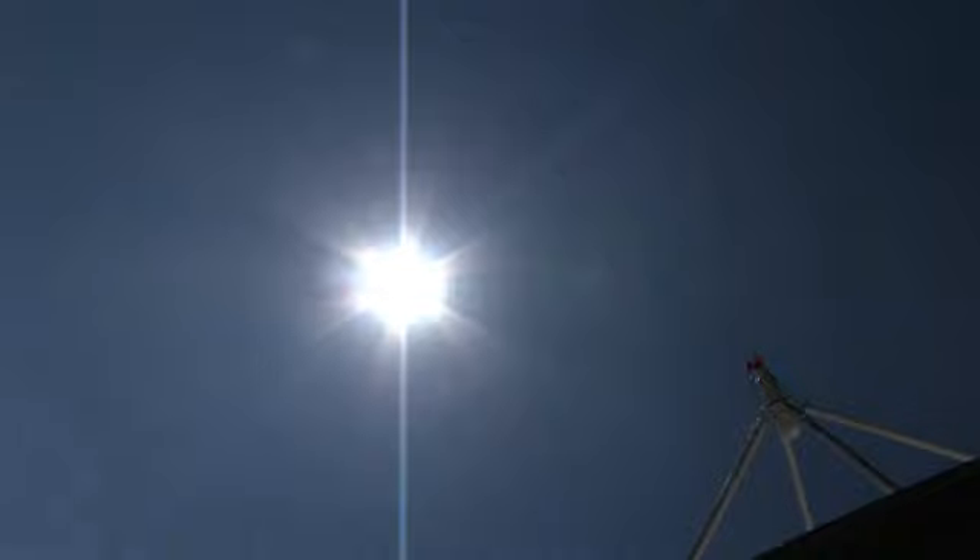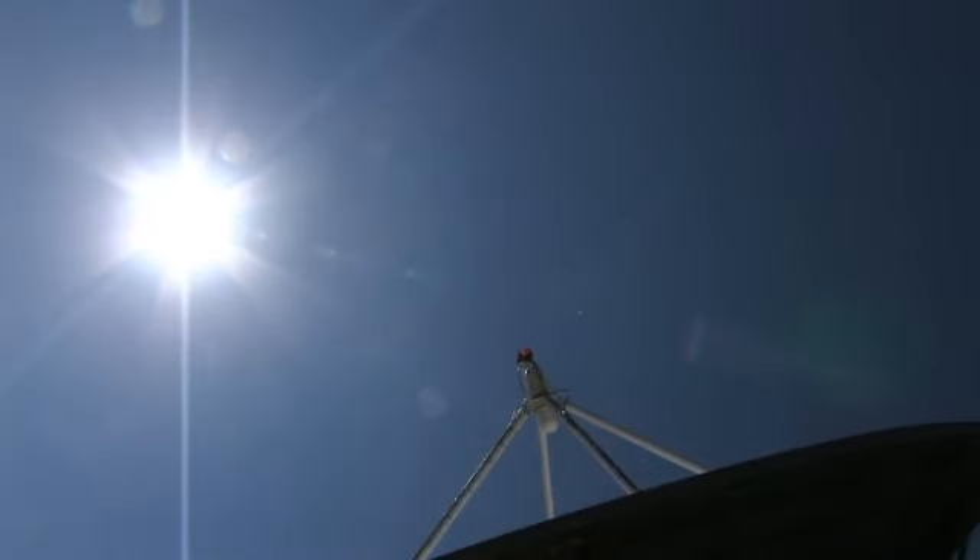Without the Sun, life would not exist. We would not be here asking questions about it. We count on the Sun for everything we are and everything we know as familiar to us here on the Earth. It's our star that's determining our environment, our existence. We're almost obliged as intellectual beings to ask the question: why is it there and how does it work?